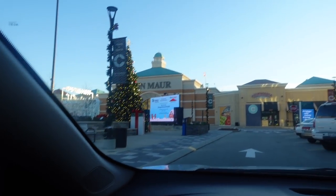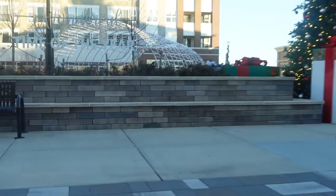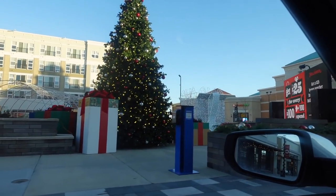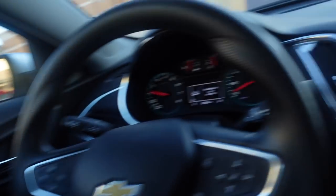Oh my god, I had to get this on camera. I'm going to Grimaldi's to get my pizza. This is so cute — the most wonderful time of the year, the tree. Brookfield Square always has some cute stuff going on. If y'all are in the Milwaukee area or want to come out to Brookfield, Grimaldi's is great. If you like pesto, they have a really good pesto pizza — just add pepperoni to it. It's so good. I've been starving all day.